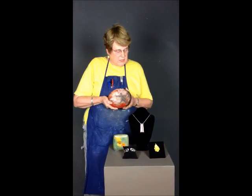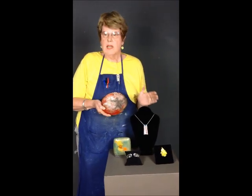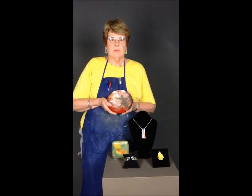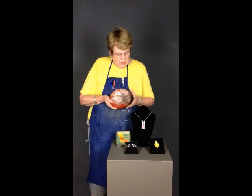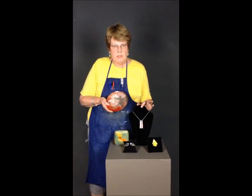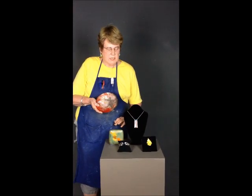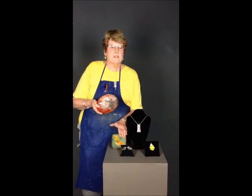I also do jewelry in silver and gold with stone setting as well. Here are a few of my things right here — I do a variety of things as you can see. I'm holding a plate here, which will be on display upstairs in the show. And I have pictorial pieces such as Yosemite Falls here, the nut dishes and candy dishes, and bracelets, earrings, and pins.